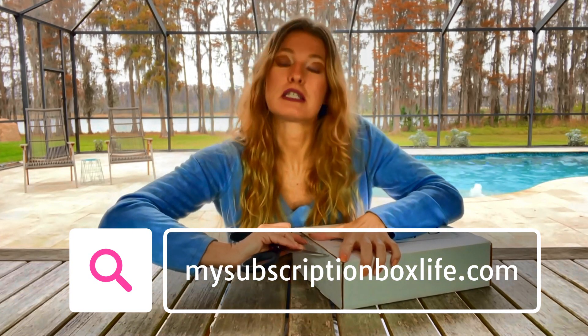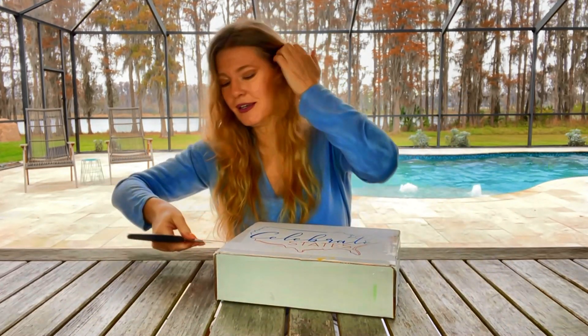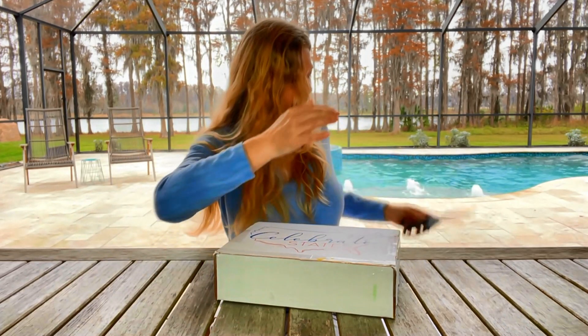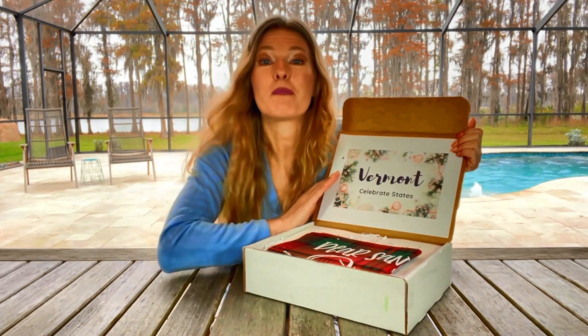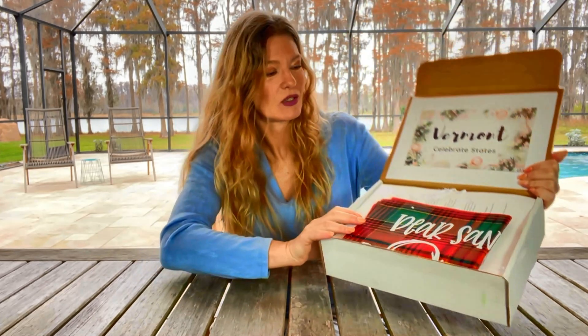The state will be a surprise — you don't know what it is, so we will find out together. This box is taped very well, which is good. Let's see which state we're visiting this month: Vermont. It looks like it might have a little bit of a holiday theme to it, so let's see what we have.